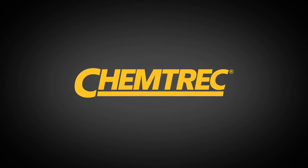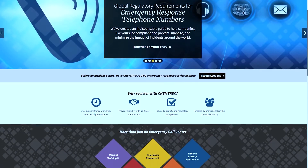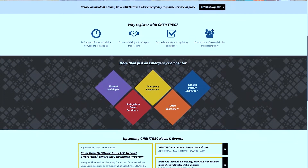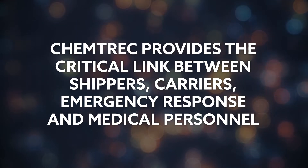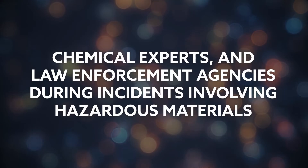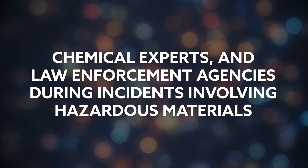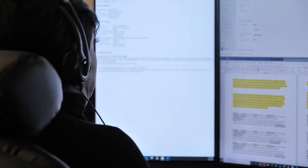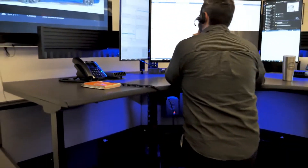Chemtrec streamlines the process of shipping and transporting hazardous materials, giving you peace of mind with professional support. Chemtrec provides the critical link between shippers, carriers, emergency response and medical personnel, chemical experts, and law enforcement agencies during incidents involving hazardous materials. The emergency call center is available around the clock to offer immediate assistance with a team of fully trained and experienced hazardous materials emergency response service specialists.